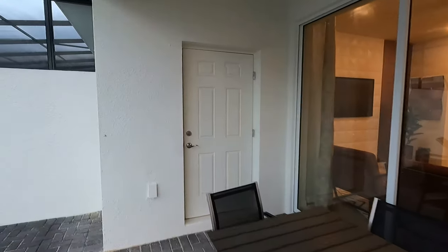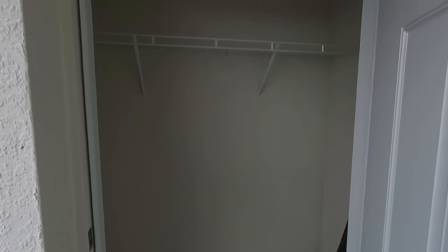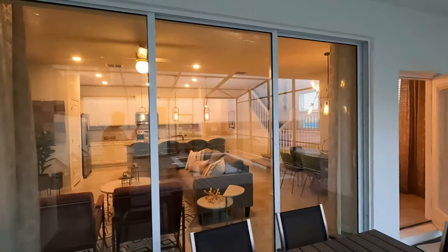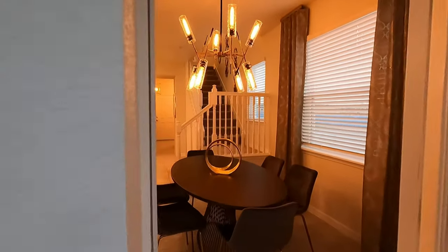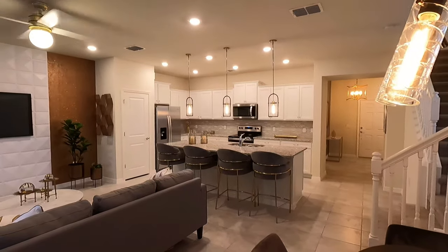Contact me first before you contact any home builders — I can represent you. Nice size closet here. When you contact me first, I'm going to help you along the way throughout the process from start to end.